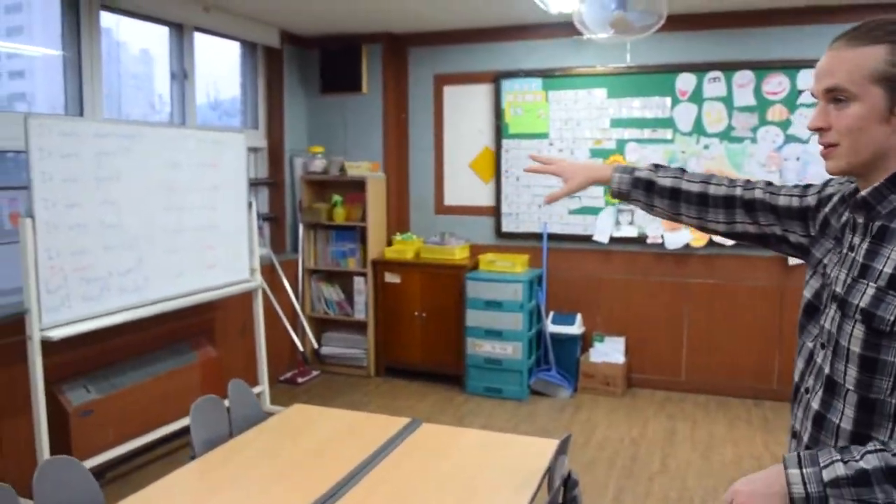Just spent the last month teaching our students 'Count On Me.' Part of the teaching process was we had them all draw pictures of the song, and so that's what you see all along the wall here. These are the students' name tags.